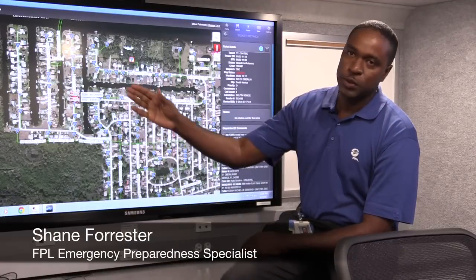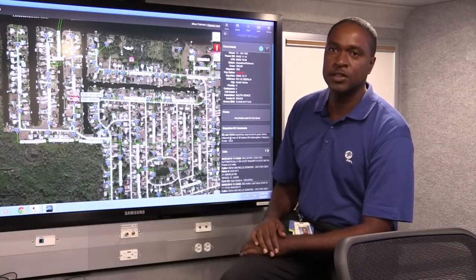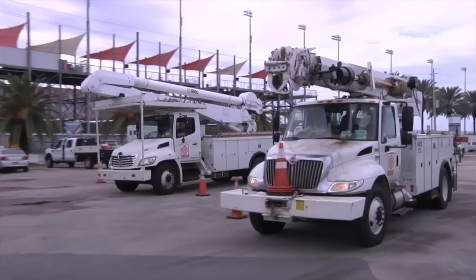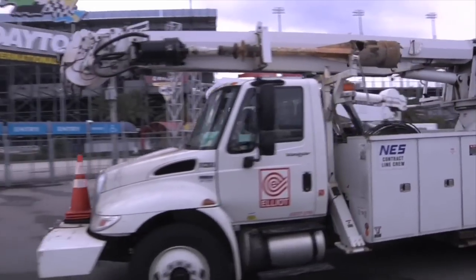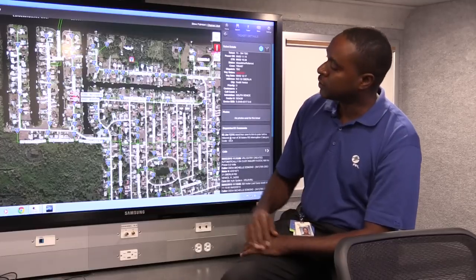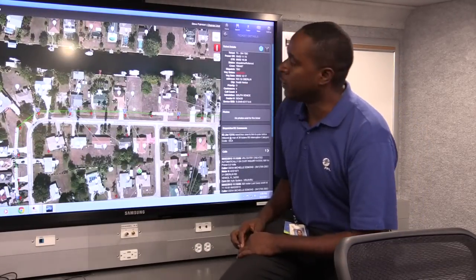This is a restoration spatial view — one of the newer technologies that we have access to. This allows us to, from the field, see where our crews are, see where our trouble tickets are, see where our facilities are, and be able to communicate with our meters. All of our crews are outfitted with mobile devices that enable them to communicate with our meters so we're able to see where they are.